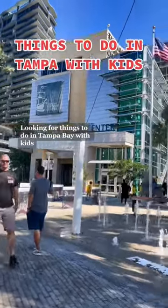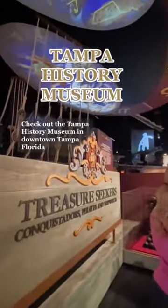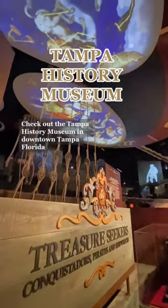Looking for things to do in Tampa Bay with kids? Check out the Tampa History Museum in downtown Tampa, Florida.